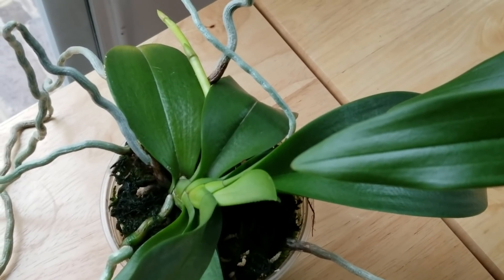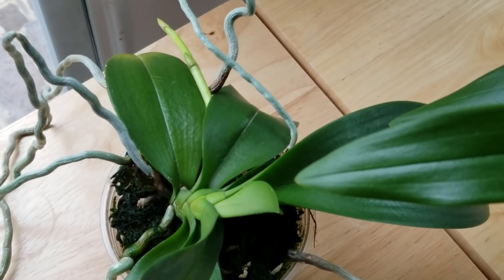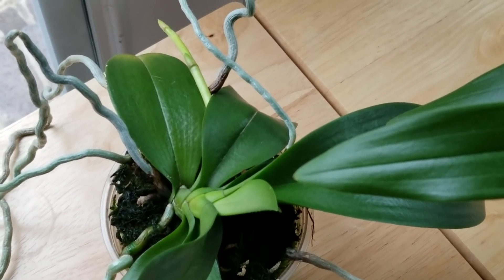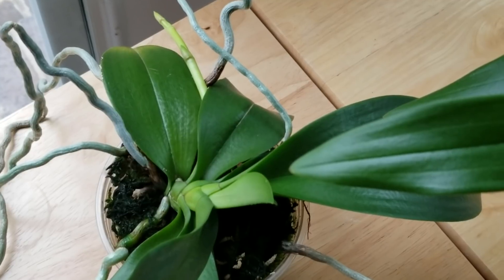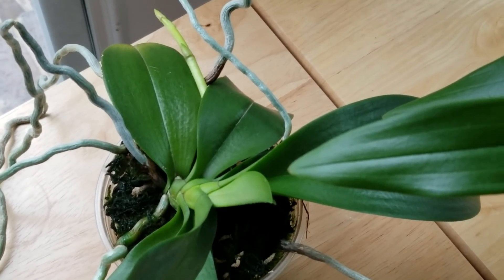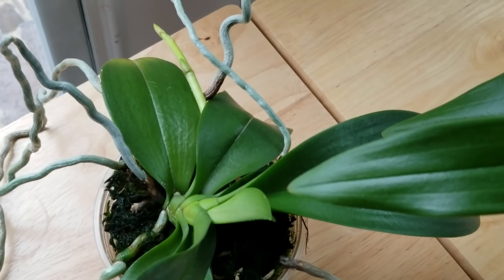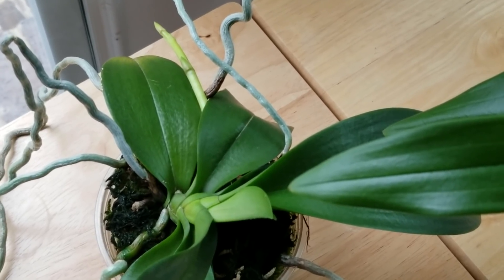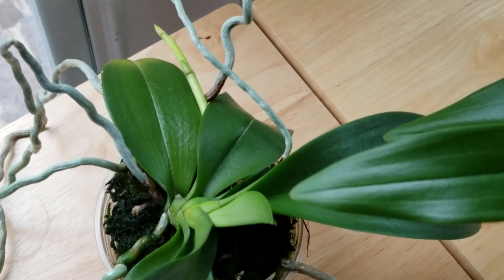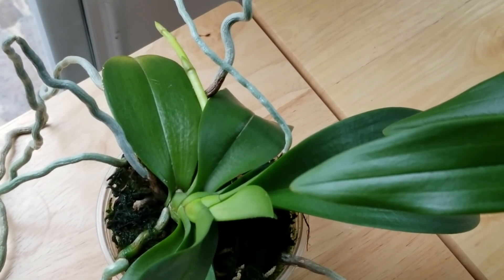And here is Buddy — you can see how the spike on Buddy is progressing. This is that beautiful little phal — I just don't like calling it a no-ID phal — this is my little phal Buddy. It blooms a beautiful purple bloom with white edging on it. Absolutely beautiful, and also a subscriber favorite.